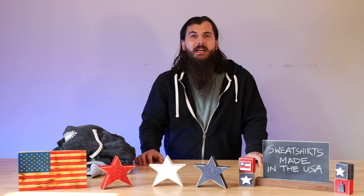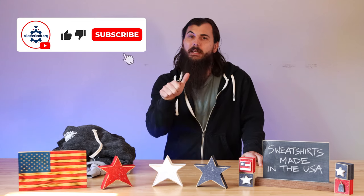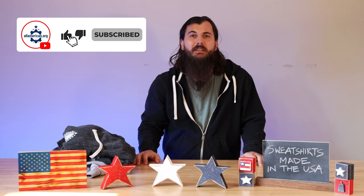All right, that's it for this video on how to find sweatshirts made in the USA. If you have any questions, make sure to drop a comment below or shoot me a message on allamerican.org and I'll help find out for you. If you like this video, make sure to like and subscribe. And as always, thanks for supporting your country and shopping American-made. See y'all next time.